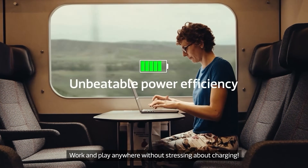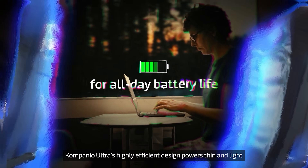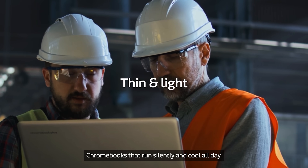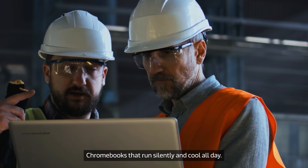Work and play anywhere without stressing about charging. Companio Ultra's highly efficient design powers thin and light Chromebooks that run silently and cool all day.